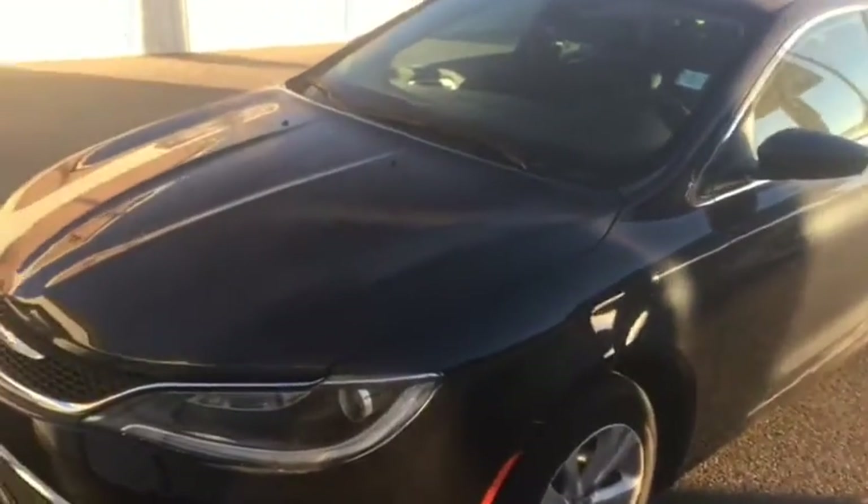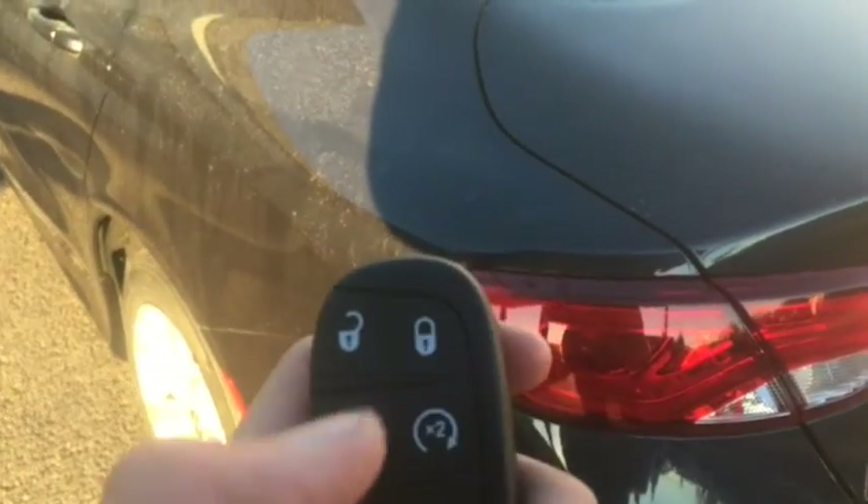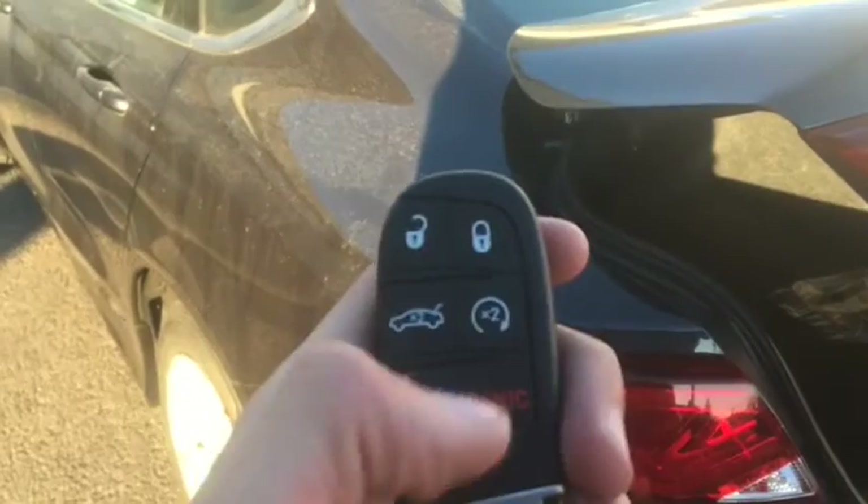Here we have the 2017 Chrysler 200 Limited, stock number 9870, one of the top-of-the-line models. Looks very nice. Keyless entry, as you can see here from this little button. The paint on this is called Granite — a very cool-looking color. For the key fob, you have unlock, lock, trunk pop, remote start.